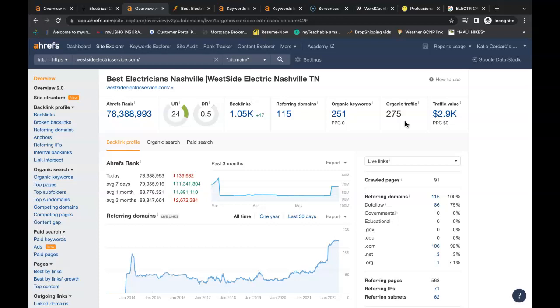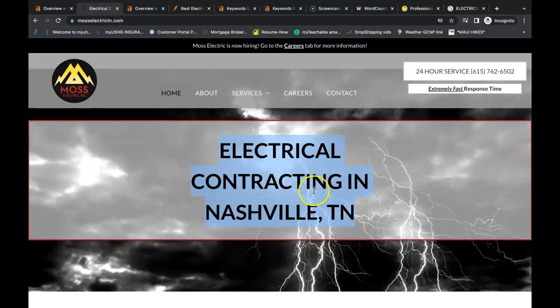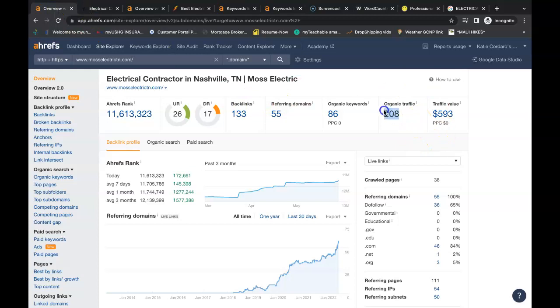So looking at your website — West Side Electrical Services — you already have a domain rating of 0.5, a URL rating of 24, a trust factor, and roughly 300-plus people come to the website each month through organic search. You're being found for 251 keywords throughout your website, and you have 115 referring domains giving you a total of 1,050 backlinks. These backlinks are what give you your URL power and domain rating. You actually want these two numbers as high as possible and as close together as possible — you want to shoot for a ratio of one.